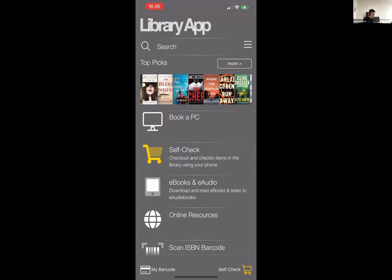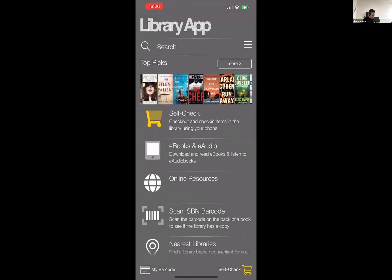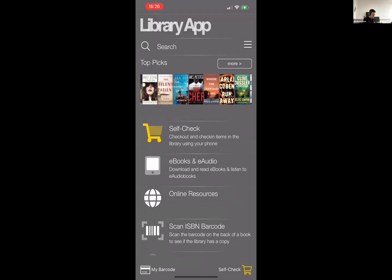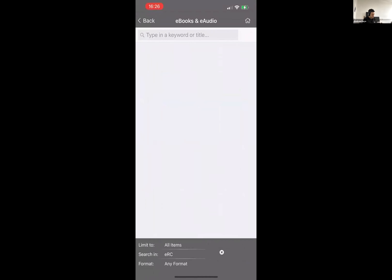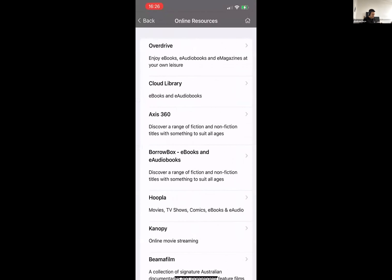Moving on down to the different sections beneath the carousel — these are customizable, and you can define through our content management system what you want these sections to be on your app or template. You can define different sections and different tabs, and it can be hierarchical. So if I go into eBooks and eAudio, that's a search for eBooks and eAudio, and if I go into online resources I can see a list of different content including databases.